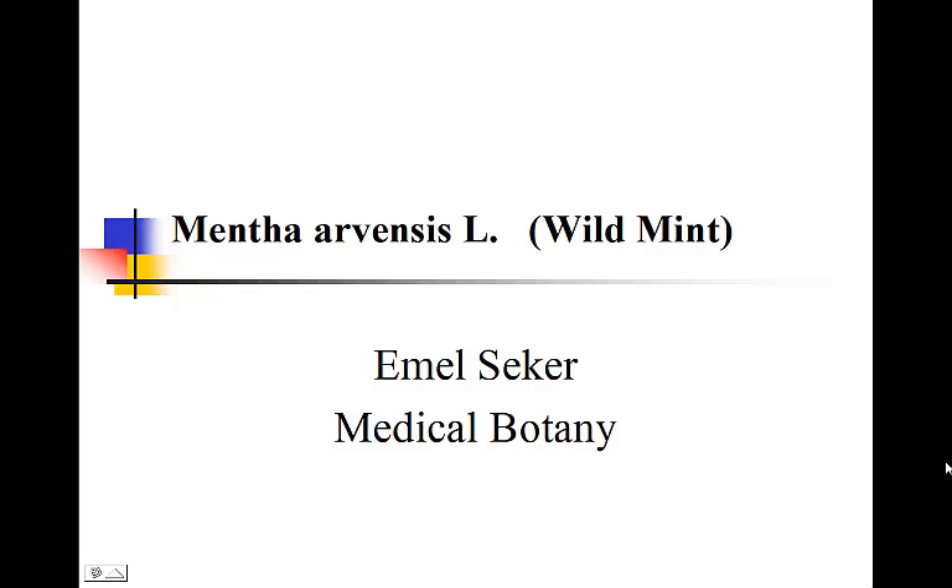Hello, my name is Emel Seeker. I'm a senior here at ULR, majoring in Health Science, minoring in Biology. Today I will be presenting Mentha arvensis's Whitley-Miesi family, commonly known as wild mint.